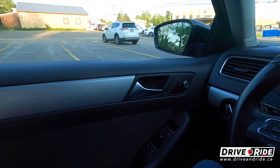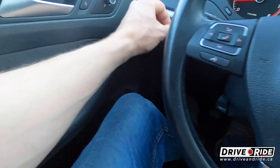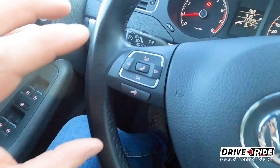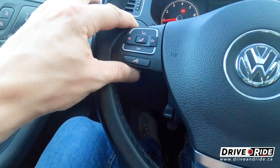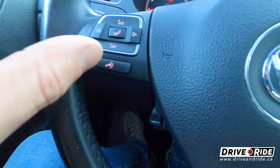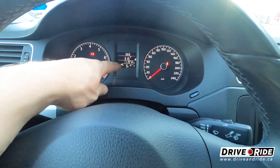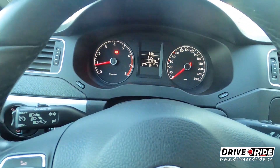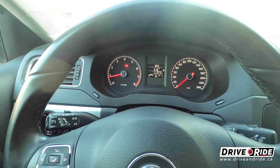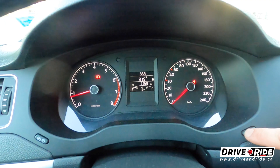Let's go through the quick interior tour. You've got your lights here, and this is where you have your cruise control. The car does have steering wheel-mounted controls, and it comes equipped with Bluetooth for your phone and audio. You can see this car only has 111,972 kilometers — let's call it 112,000 — so it has lots of life left in it for a 2013.